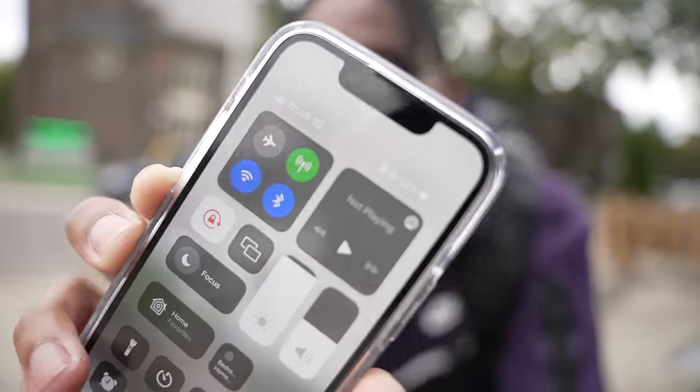52% battery life, guys. 52% and I didn't even do anything today. 5G is really cooking this thing right now.